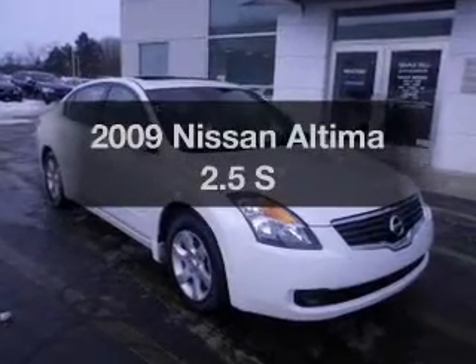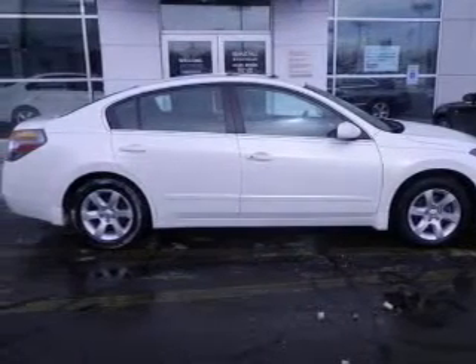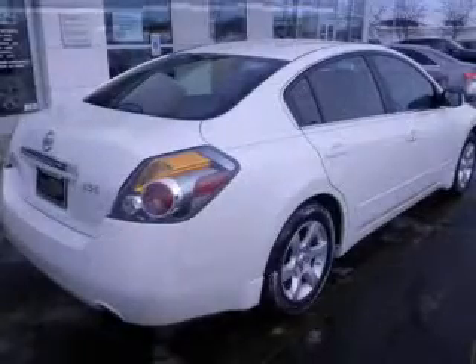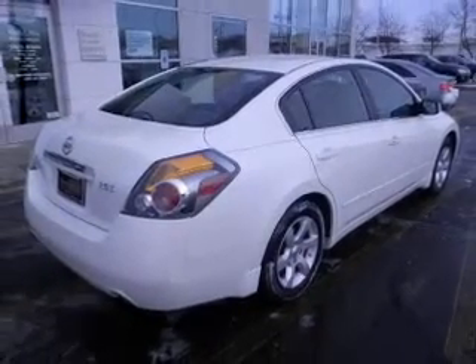Introducing the 2009 Nissan Altima — this is the set of wheels you've been looking for. The powertrain includes front-wheel drive with an efficient four-cylinder engine that responds smoothly to its automatic transmission. You will appreciate the safety feature of anti-lock brakes.